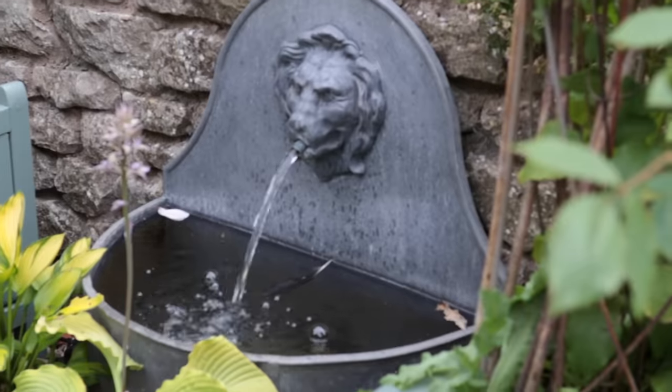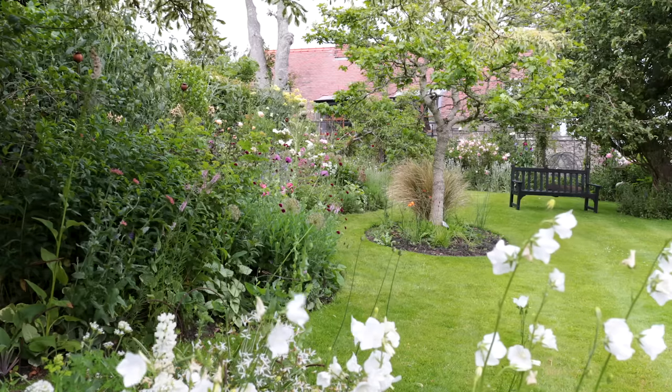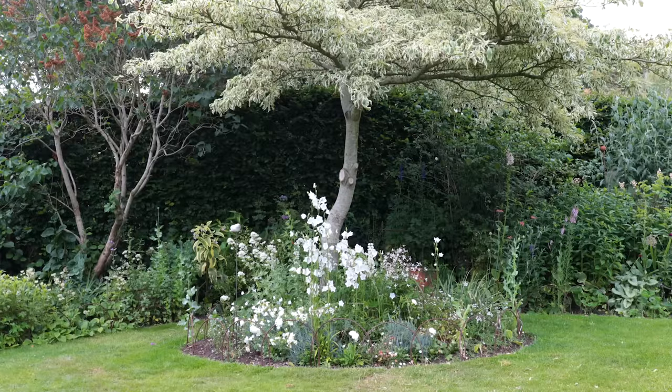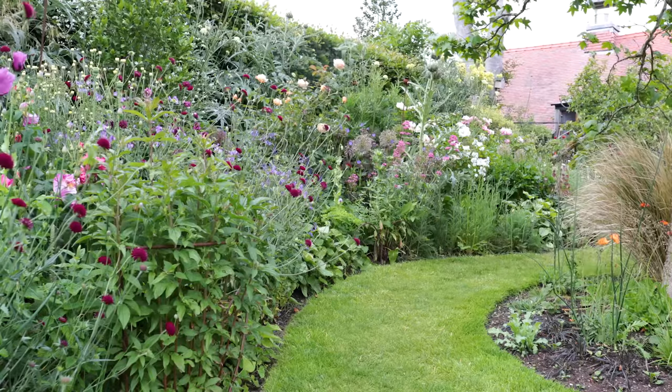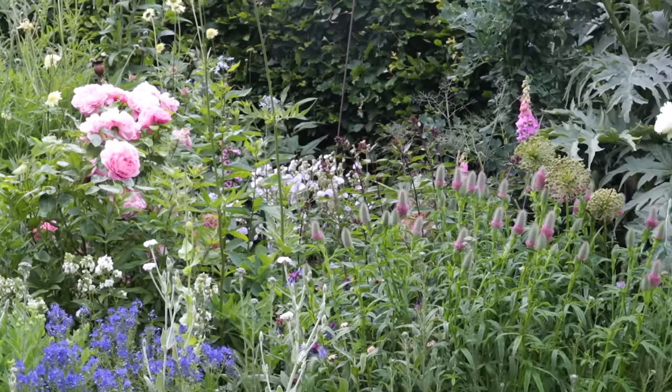We have various sections to the garden. This area we're sitting in now is a patio, which is quite sheltered, and we grow ferns and hostas, which are my favourites. And then if we go up through the arch into the main part of the garden, we have a long border at the side which gets the sun. It was very narrow to start with, but it's widened gradually as we've collected more and more plants.